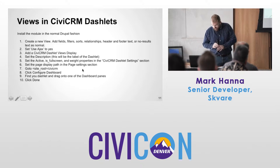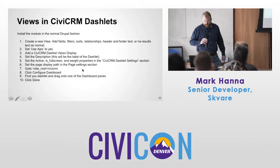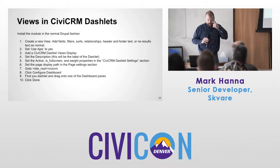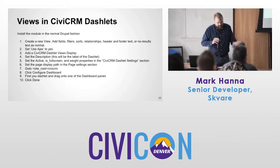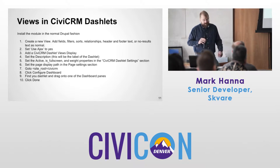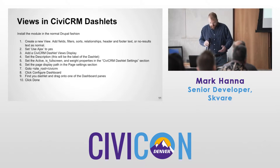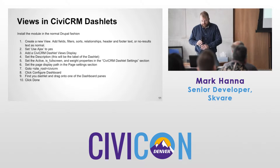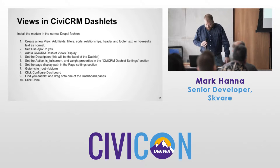These slides are available online so I'm not going to spend a ton of time, but you can see it's a very quick process. Create a new view, add the filters, fields, sorts, relationships, headers, footers. Make sure if you want the exposed filters and pagination to work inside the dashlet, use the Ajax option. You can add a display, set the description — that will be the label of the dashlet — then set its active status, full screen status, and weight properties.